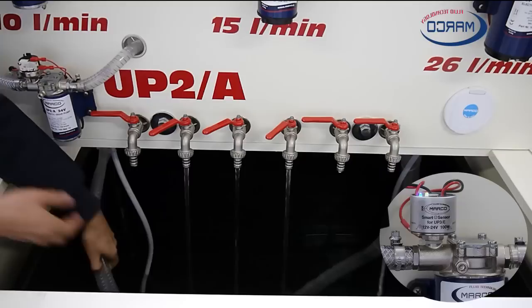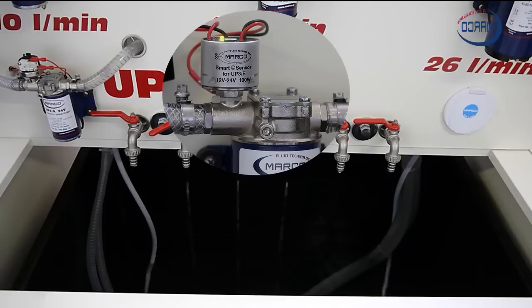The pumps are equipped with a function which detects when the tank is empty. As you can see, simulating an empty tank, the blue LED indicator turns off, and after a minute and a half the pump automatically stops.